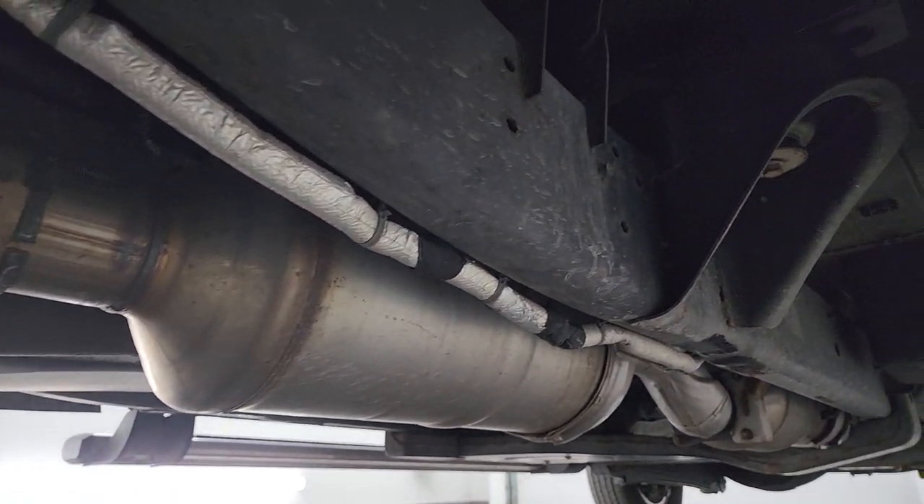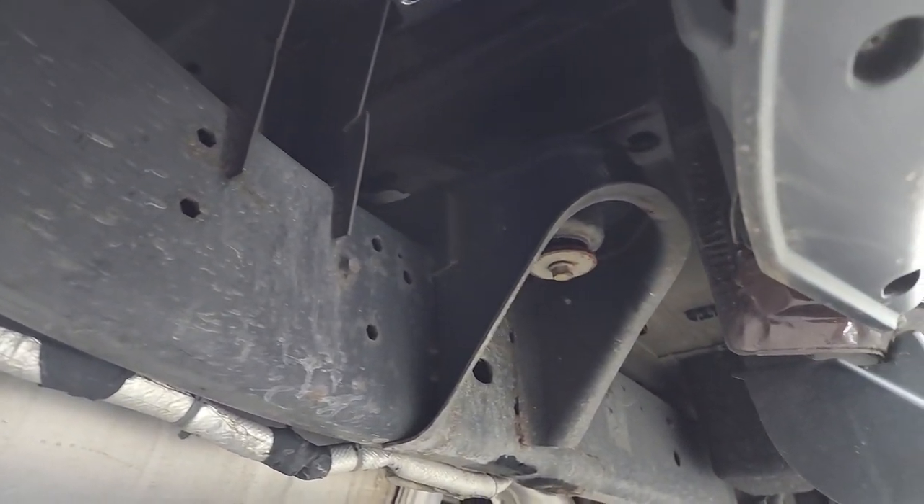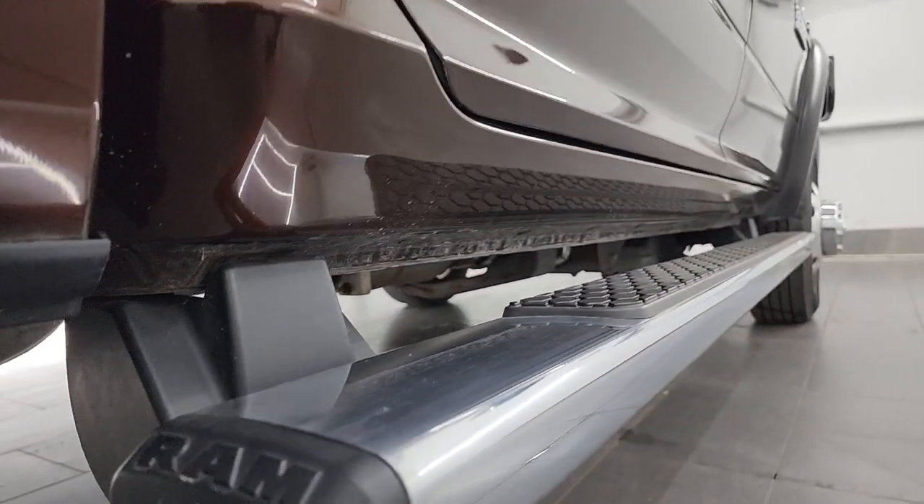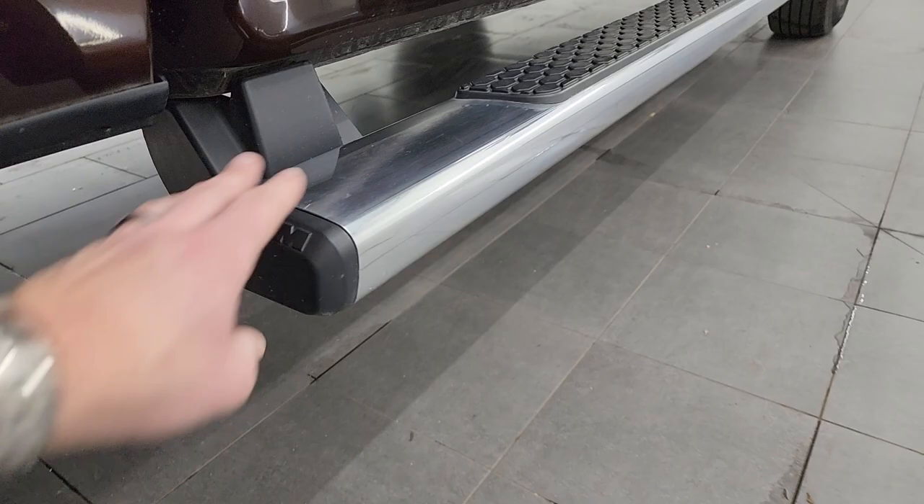It has all the remaining factory exhaust so it hasn't been altered. Lower rockers look good and the cab corners look good as well. It has nice factory chrome step bars. Take a look at this western brown paint — it's got a lot of metal flake in it, some yellows and reds in there, really a cool color.